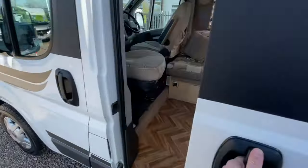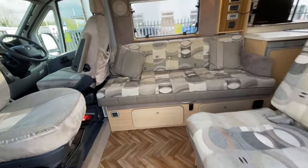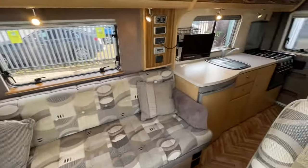Going in via the electric habitation step, you're immediately greeted by this lovely front lounge. Nice and spacious — you can comfortably get four or five people around this area if you want to get your table set up, relax, have a laugh, a few drinks, a bit of food, or even watch the TV.